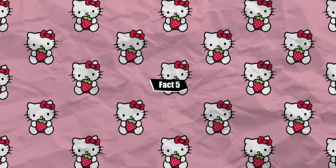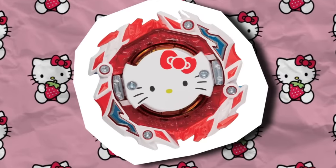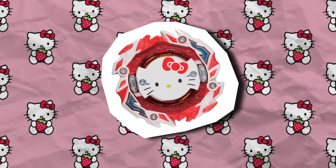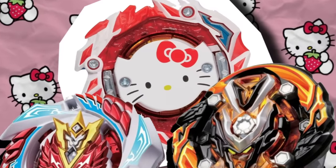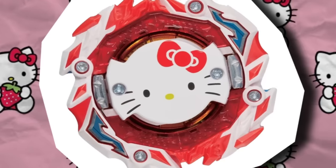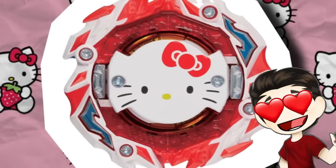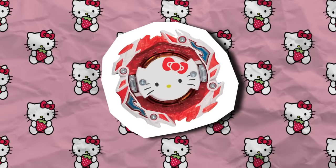Fact number five. The Hello Kitty Beyblade is canonically its own Beyblade and not just a Hello Kitty themed recolor. While Takara Tomy made many crossover Beyblades in the past, like the one with YouTuber Hajime or the Japanese Giant Baseball Team, those were just recolors. The Hello Kitty Beyblade is the first crossover Beyblade to have its own original chip, making it the real deal. Bonus fact: Hello Kitty Beyblade is the only dual spin stamina Beyblade in all of Burst and Metal Fight.